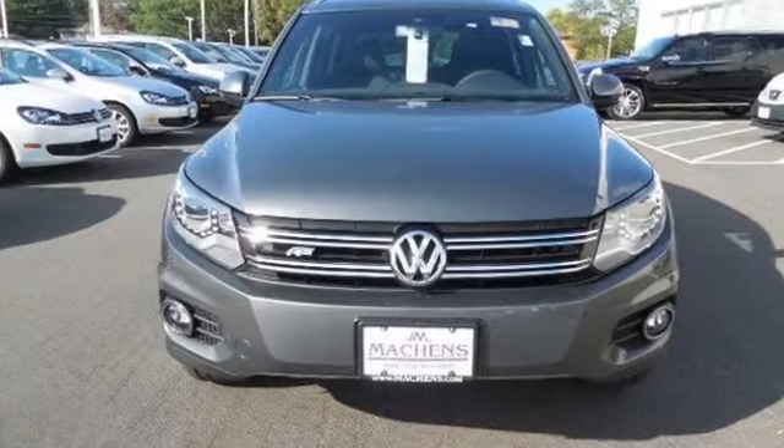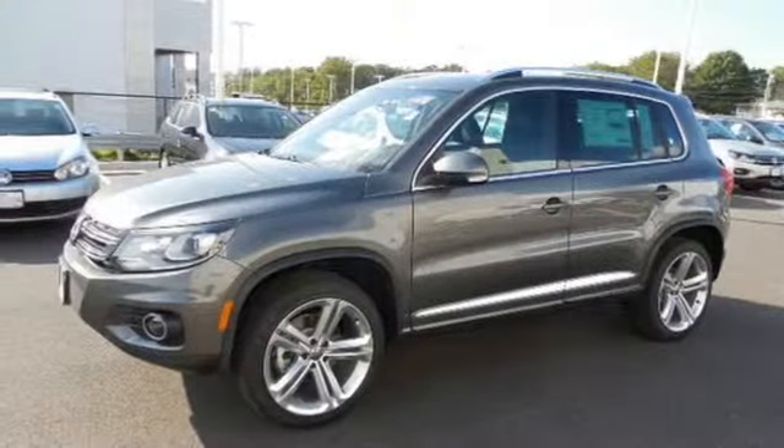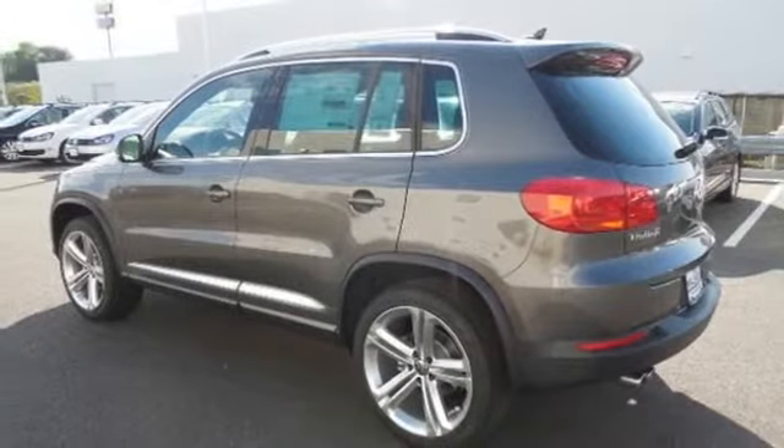All new 2014 Volkswagen Tiguans are online for sale now. This new Tiguan features 4 doors, 4-wheel disc brakes, and 4-wheel independent suspension.